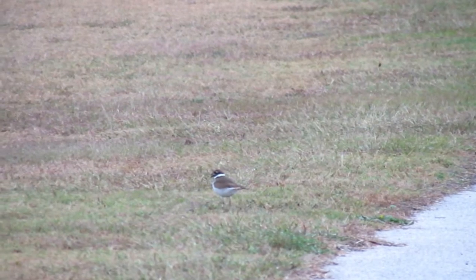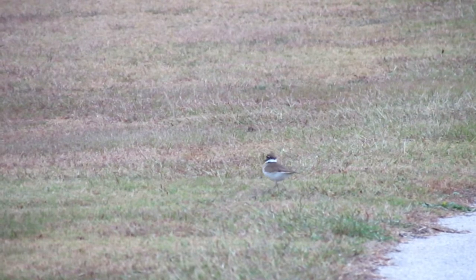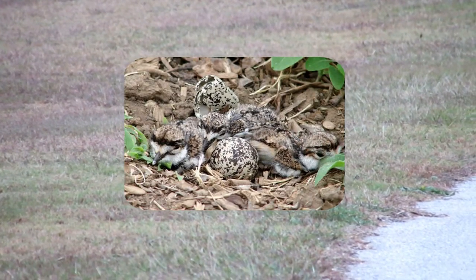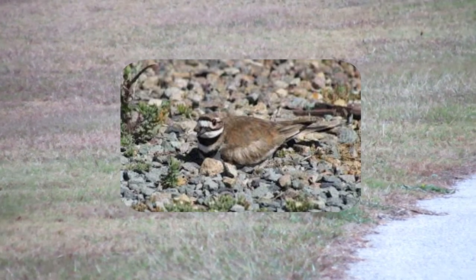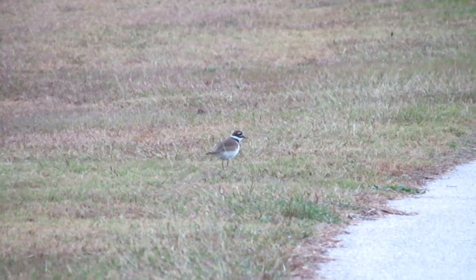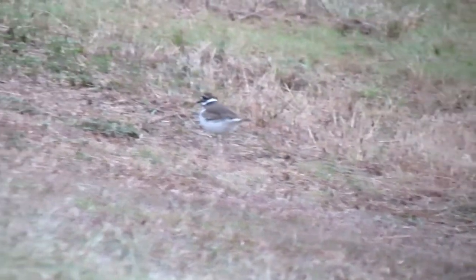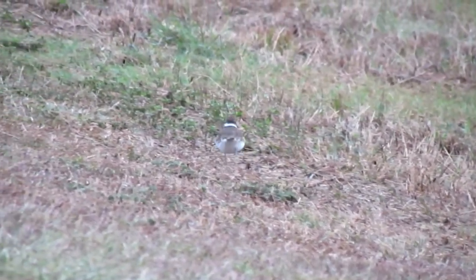To understand why killdeer, or any bird for that matter, make a broken wing display, we must first understand the killdeer's nesting behavior. Killdeer nests are simple scrapes, often placed on slight rises in their open habitats. The nest is a shallow depression scratched into the bare ground, typically three to three and a half inches across. After egg laying begins, killdeer often add rocks, bits of shell, sticks, and trash to the nest. With this description, it can be concluded that the young are very vulnerable to predators and susceptible to danger.